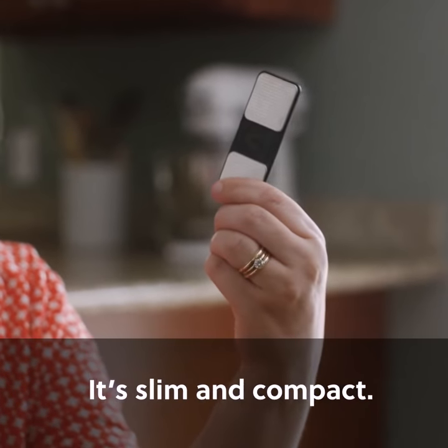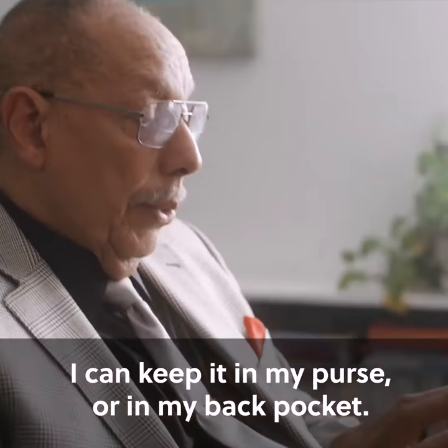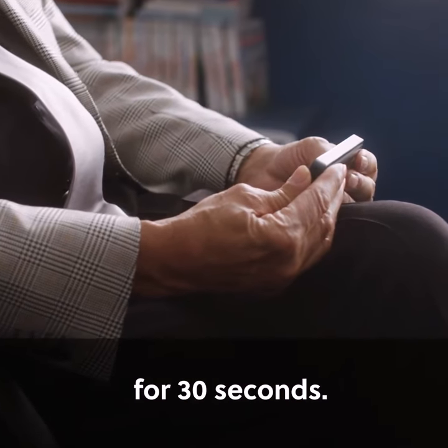It's slim and compact. I can keep it in my purse or in my back pocket. I hit record and place my fingers on the two leads for 30 seconds.